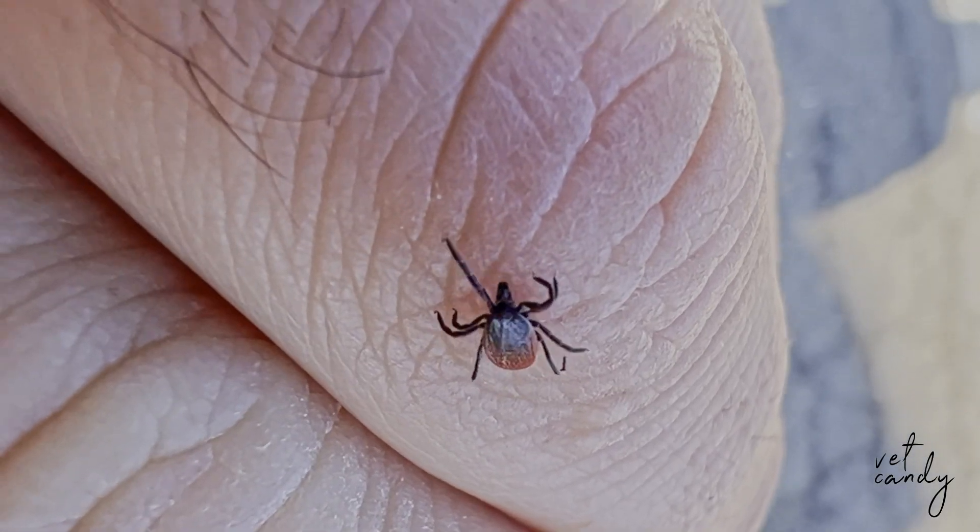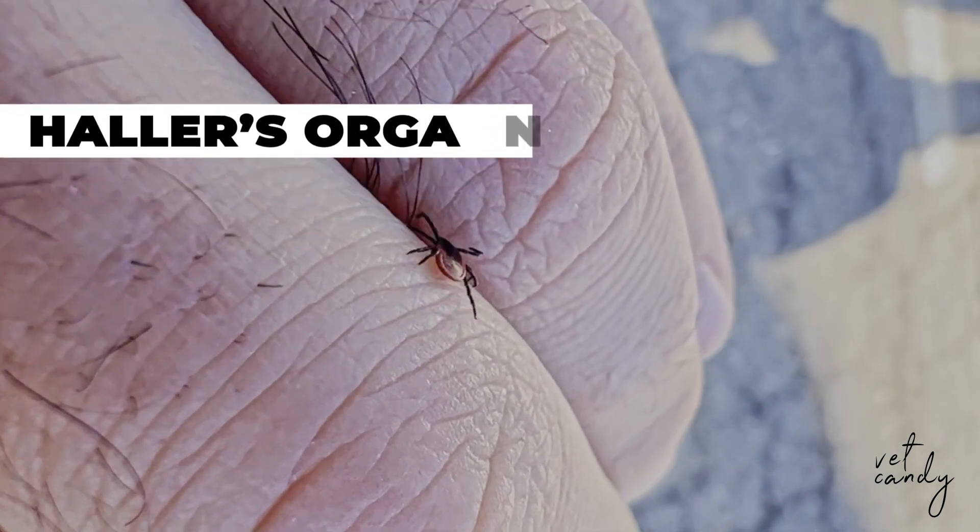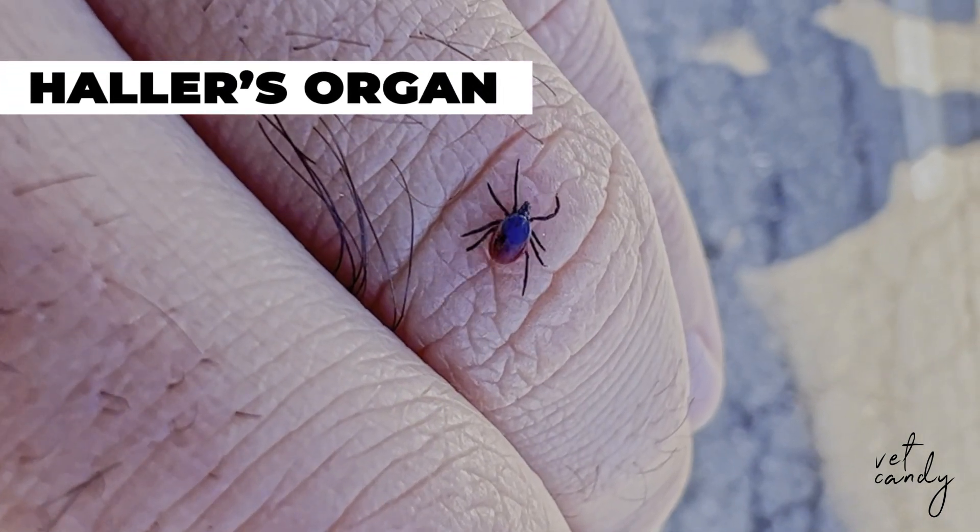Hey there, it's Dr. Shannon Gregoire, and today I've got a mind-boggling fact about black-legged ticks that I can't wait to share with you. Did you know that these tiny creatures, also known as deer ticks, have a remarkable sensory structure called Pollard's organ that allows them to sense changes in their environment, including temperature fluctuations and the presence of potential hosts?